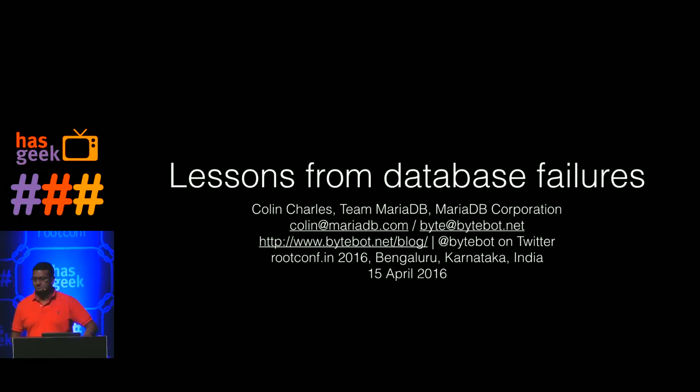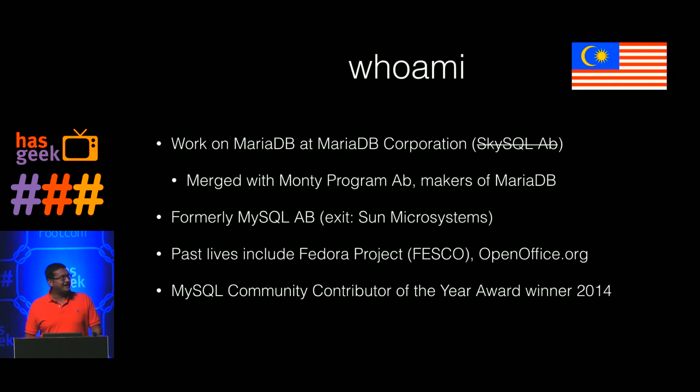Good morning. I'm very happy to be here, and thank you very much to Zainab for reaching out. I'm going to talk to you about lessons from database failures. I work on MariaDB server and have been since the start when we did it at Monty Program. I've been in the MySQL world, basically hacking on MySQL for more than 10 years and using it for probably more than 15 years.